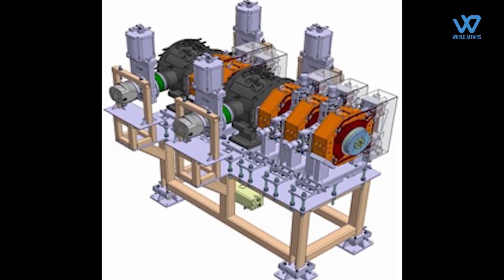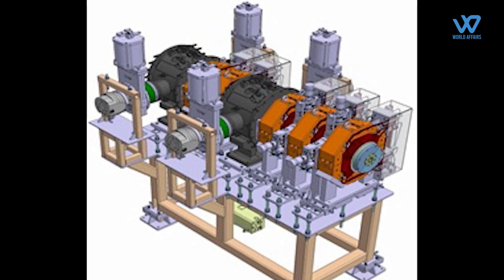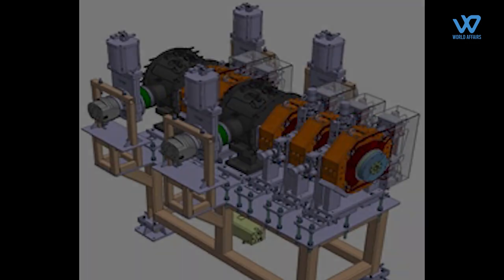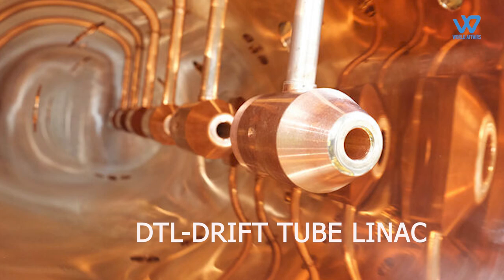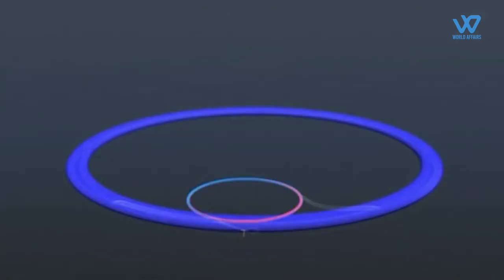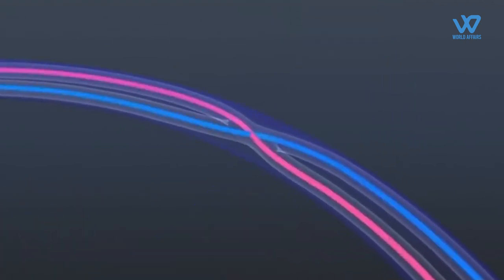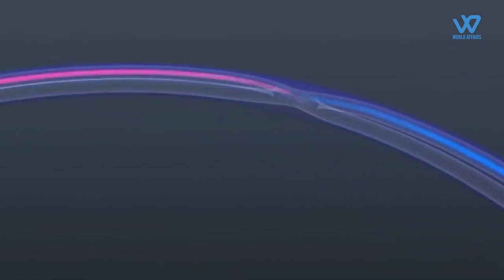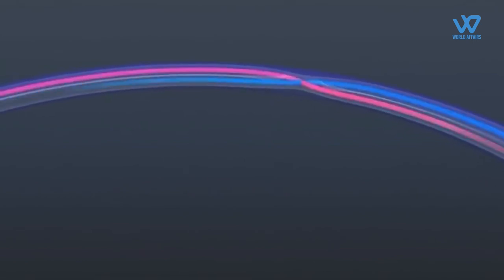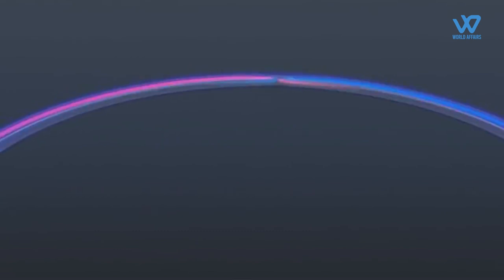The MEBT line assists the proton beam in moving from the RFQ to the next component known as the DTL (Drift Tube Linac), acting as a connector that smoothly guides the protons from one part of the accelerator to another. Both the LEBT and MEBT lines are essential for ensuring that the proton beam reaches the correct spots within the accelerator, functioning like specialized roads that the protons follow to reach their intended destinations.